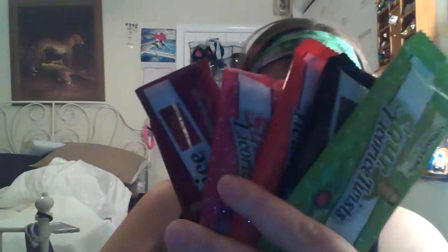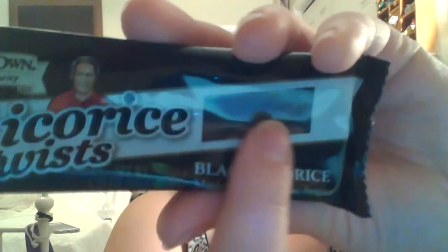Perhaps my favorite out of everything they sent me — the licorice twists. I've tried all of them before except for the licorice one because I don't like actual licorice flavor, but I do love licorice twists in different flavors. This one is made with organic sugar — this is the sour apple. I love the new packaging. They also have black licorice, strawberry, and my personal favorite, pomegranate.